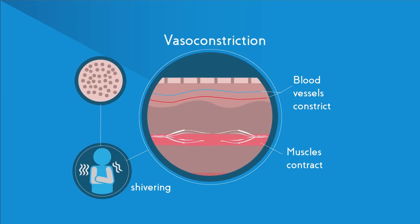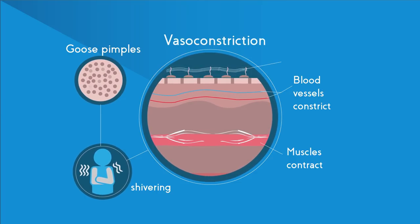Another effect you may have noticed when you are cold is goose pimples. If you look more closely at goose pimples, what you realize is that each of the little bumps has a hair sticking out of it. These hairs are stood up on end to trap a layer of air around the skin. Air is a fantastic insulator of heat and this will keep you nice and cozy.